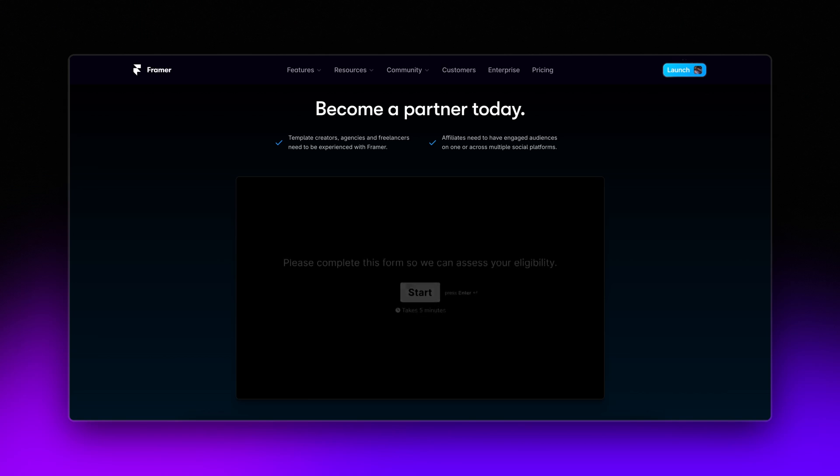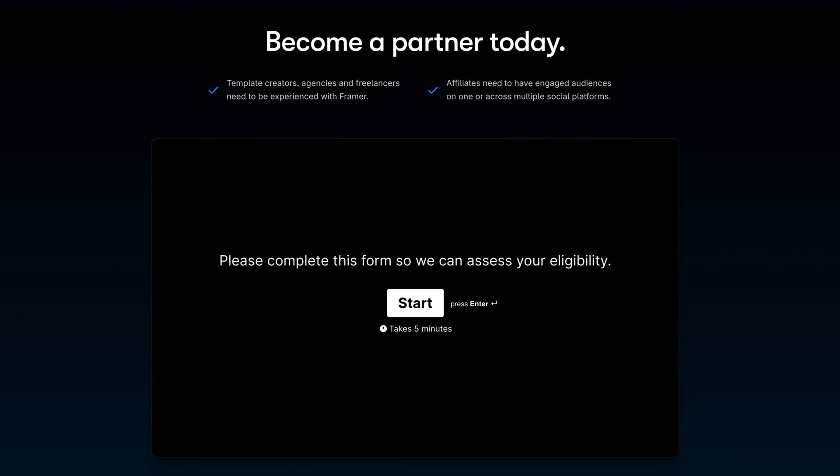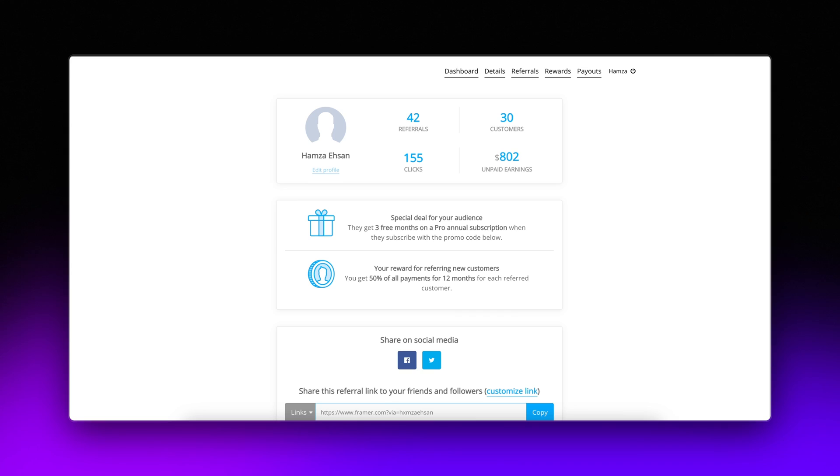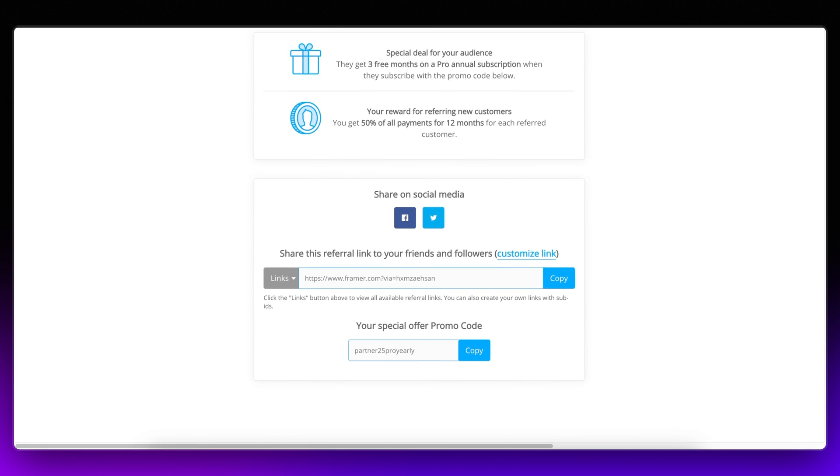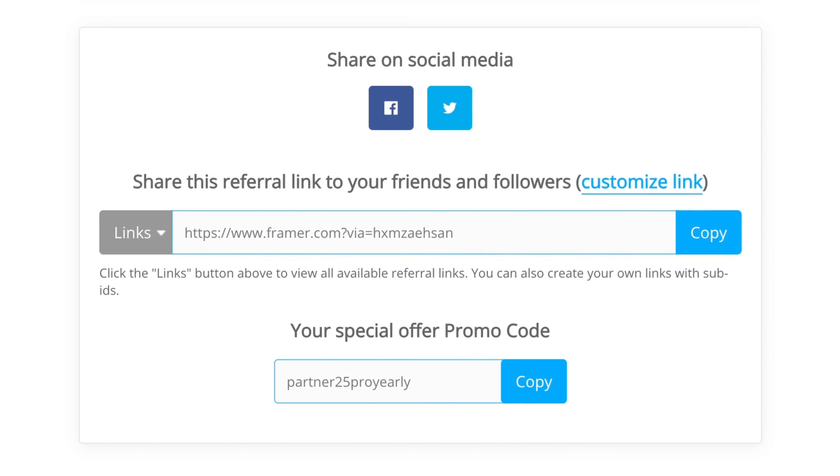To get started, the first thing you're going to need to do is apply to become a Framer partner. I've put a link in the description below for the signup page, so simply hit that link, head to the bottom of the page, and fill out the signup form. Once you've been approved as a Framer partner, you'll get given access to a dashboard that looks like this, and this is where you'll be able to see your Framer affiliate link. Now it's time to get it out there and start getting signups. Here are three ways that I personally use to stack up referrals.